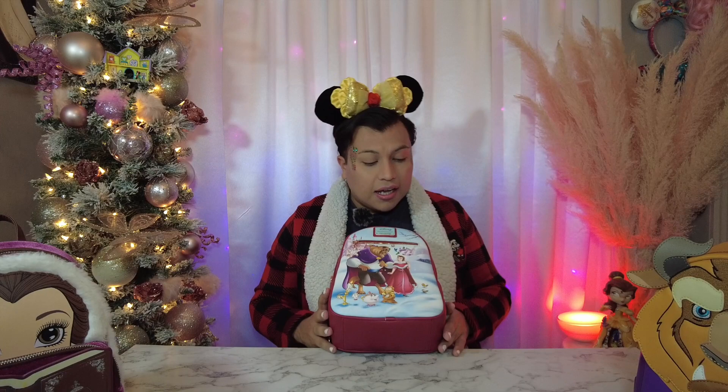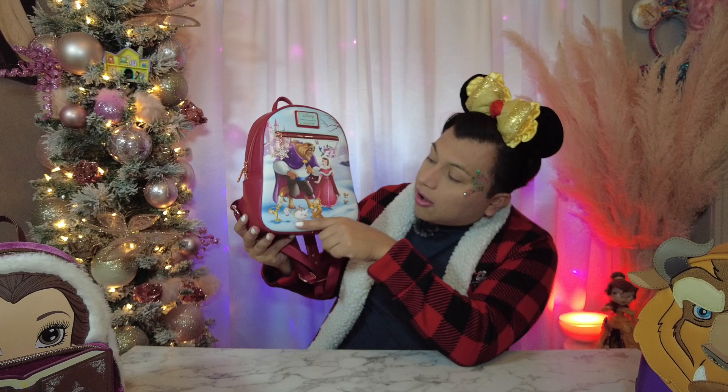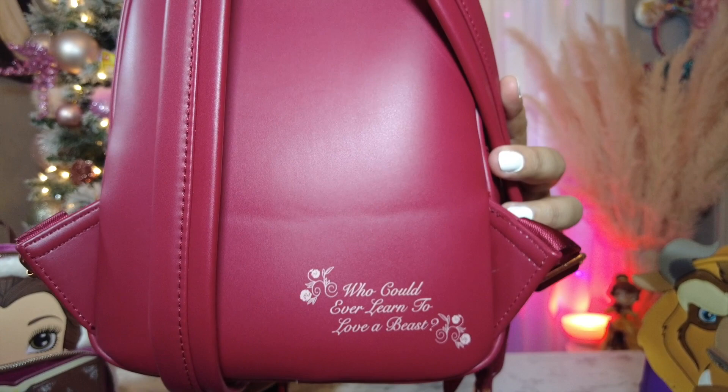Up next, since we had both of them separately, we had to get a bag that has both of them together. This is the scene where they're out playing in the snow. I love that they did one with the actual scene — it has all the main characters on there: the Beast, Belle, and all the sidekicks. And there's a charm on the back.